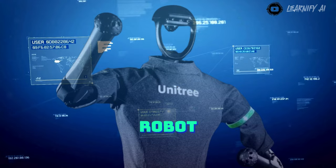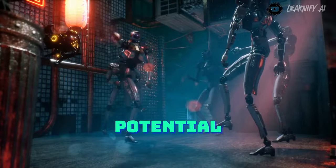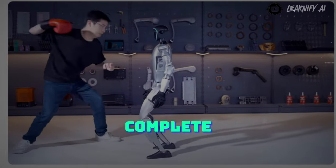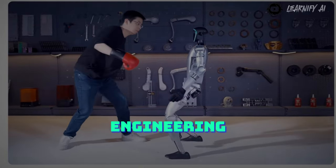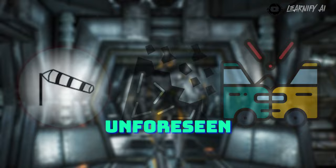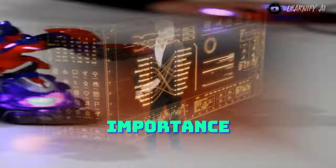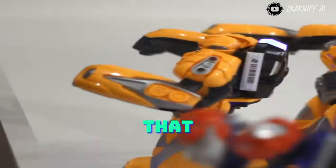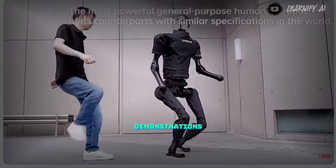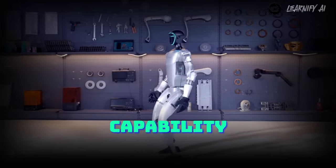Another noteworthy aspect was the robot's stability when subjected to impacts. While it's not advisable to engage in such actions — considering potential consequences if robots were to rebel — the robot can absorb a solid hit to the chest and maintain complete stability, showcasing an impressive robotics engineering achievement. In real-world scenarios, robots may face challenges such as wind, debris, or unforeseen collisions, and the ability to remain upright and operational is of paramount importance. While most humans would likely be knocked down by a punch like that, we've witnessed comparable stability from Unitree before with their H1 robot, but the G1 elevates this capability to a whole new level.